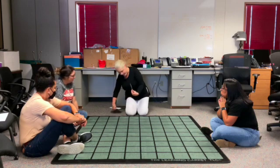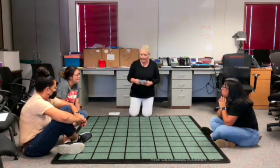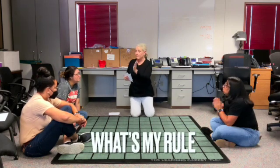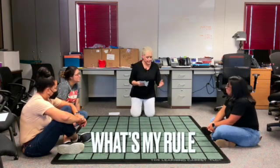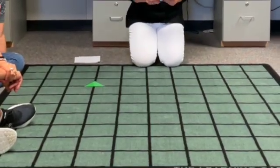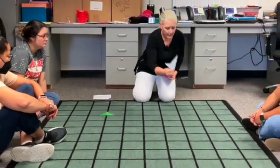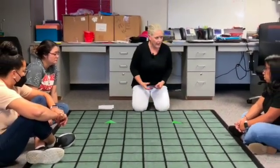I've got a rule in my head. Shapes are either going to fit in my group or they're not. This one fits in my group. This one does not.